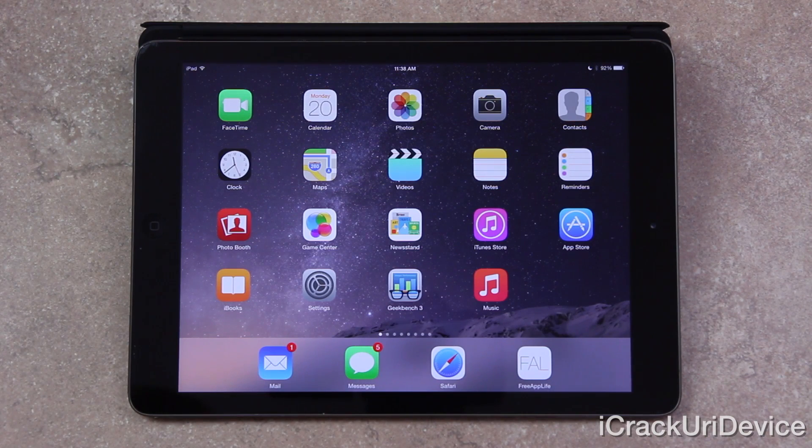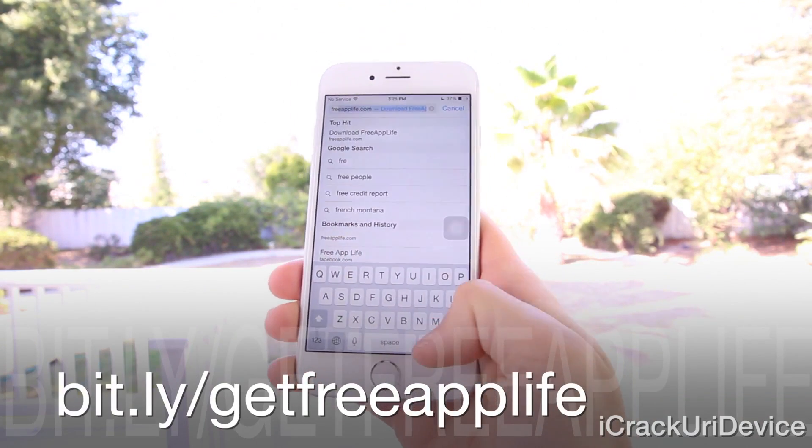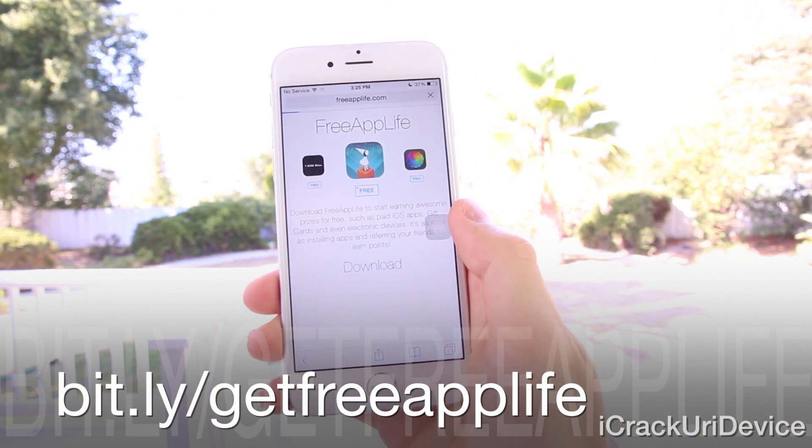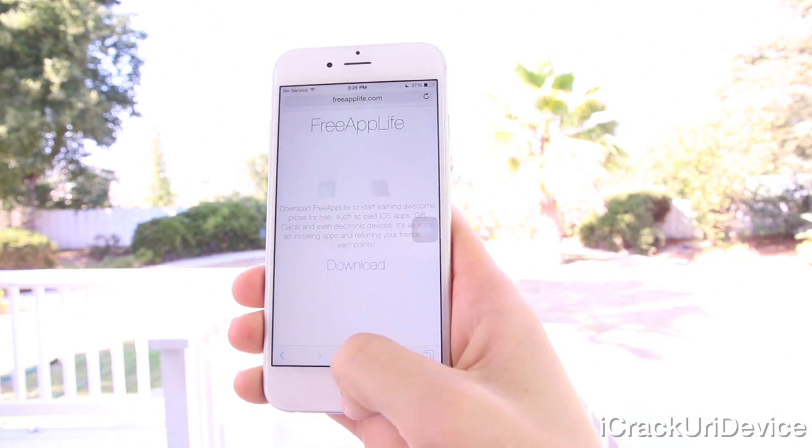That's it for now. If you guys like this video and you're interested in my upcoming iPad Air 2 and possibly iPhone 6 Plus giveaway, be sure to rate this video up and leave a relevant comment down below in the comment section. Once your comment's been posted, you'll also need to download Free App Life by visiting either bit.ly/getfreeapplife or freeapplife.com inside of mobile Safari.